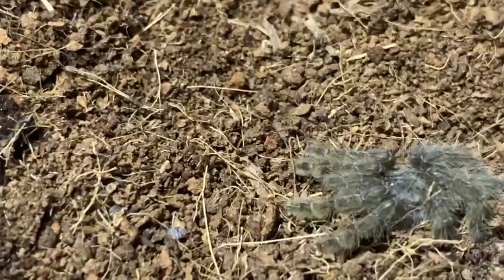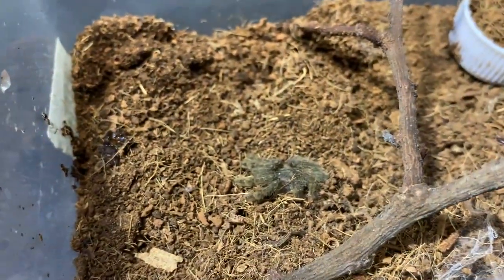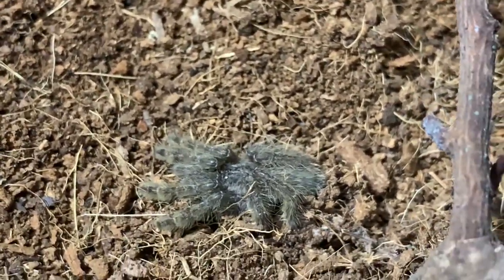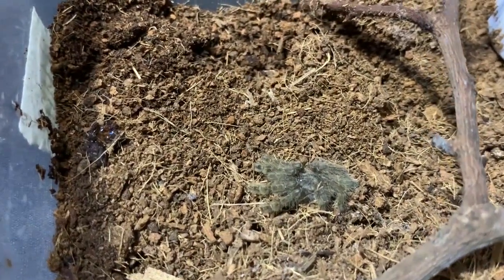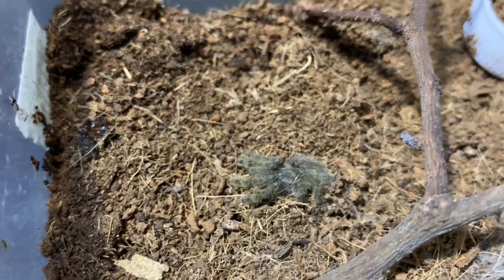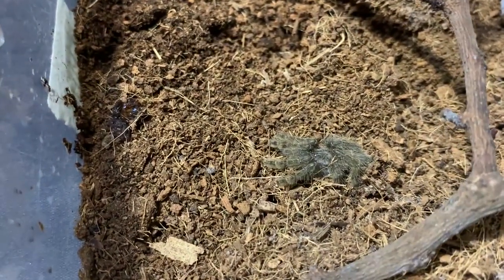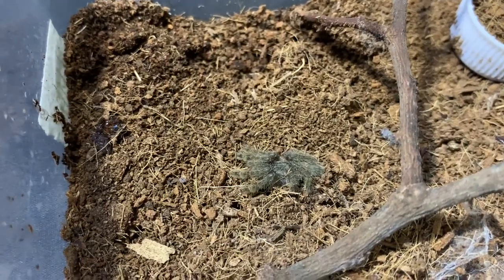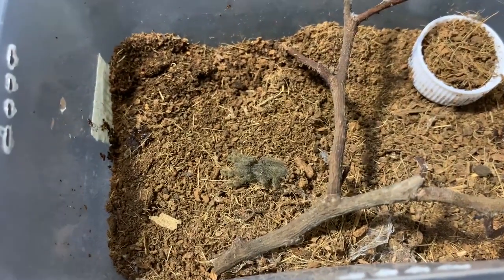This spider is an arboreal bird spider. Its scientific name is Heteroscodra maculata. It is very quick — as in really, really fast — and very strong. Earlier when I tried to open its enclosure, it was jumping and vaulting all around. Now it's calmer since I'm filming. It's defensive, and it's small now, but once it grows, it might be bigger than my hand.